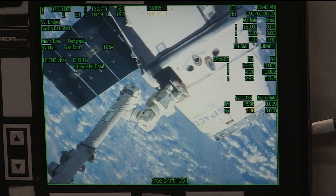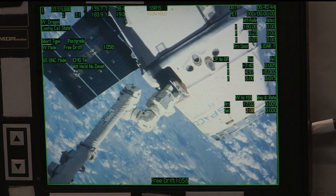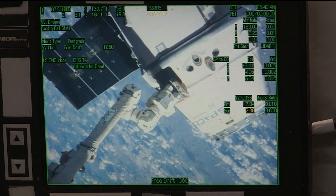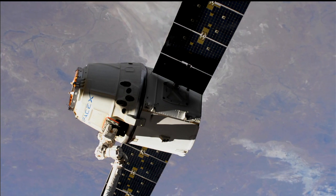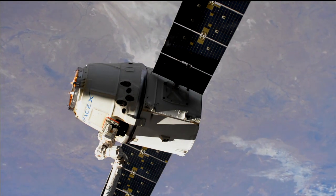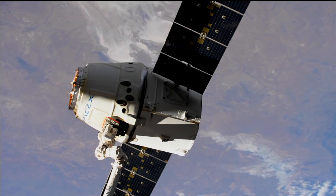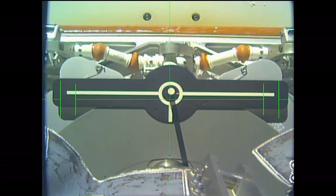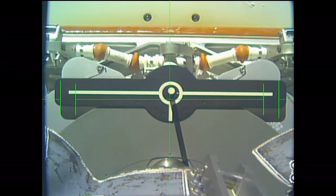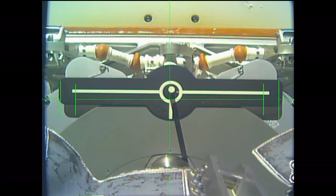Once the command is given, it takes a little while for the snares to retract and Dragon to be released, and then it will slowly drift away. Getting the confirmation of the snares open. And as you can see, slowly moving away — Dragon released.